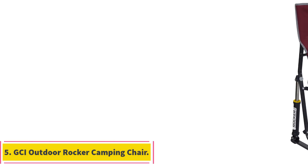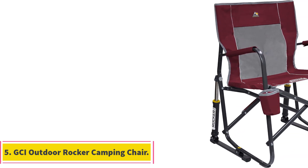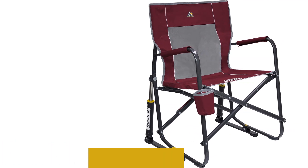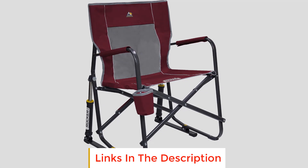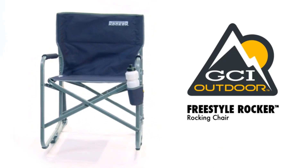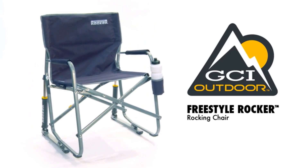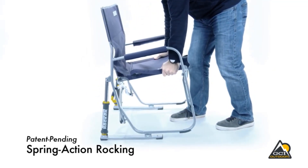Number 5: GCI Outdoor Rocker Camping Chair. The GCI Outdoor Rocker Camping Chair is designed for outdoor enthusiasts seeking comfort and convenience. Its portable and folding nature ensures easy storage and transportation, making it a practical choice for camping trips or other outdoor activities. The chair features a robust powder-coated steel frame, providing a sturdy foundation that can support up to 250 pounds.